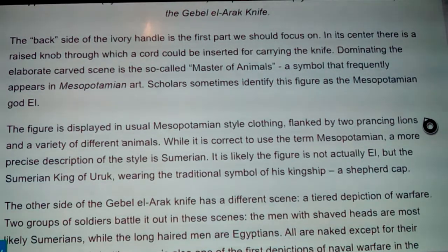I figured I should be about 20 minutes and I'm at 33, so part two will be in your top left-hand corner when it happens. In the center of the back side of the ivory handle there is a raised knob through which a cord could be inserted to carry the knife. Dominating the elaborate carved scene is the so-called 'Master of Beasts' or 'Master of Animals,' a symbol that frequently appears in Mesopotamian art. Scholars sometimes identify this figure as the Mesopotamian god Enlil.